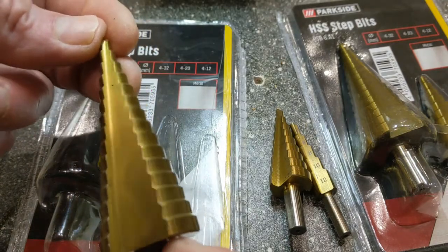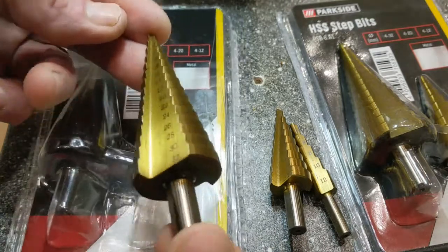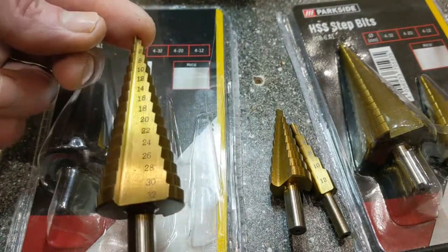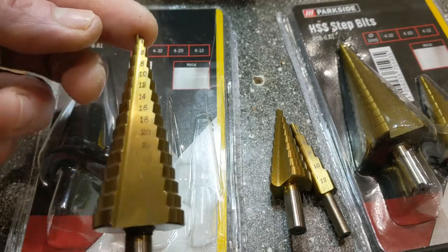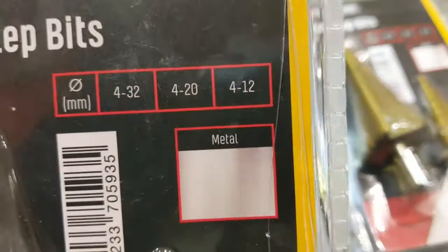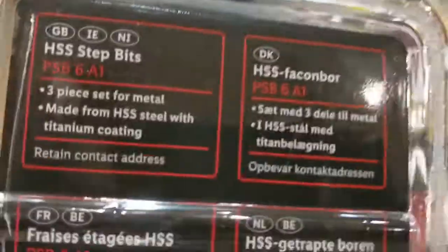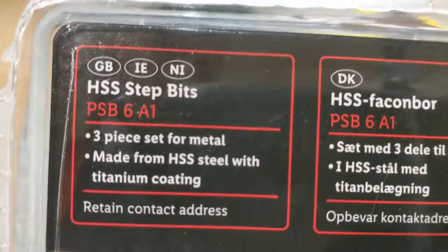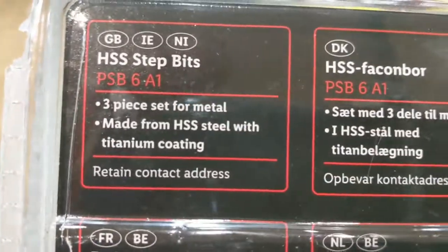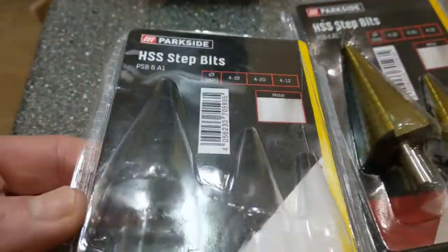But they're very good, I've used them before. If you go on Toolstation, a similar one of these which isn't as big I think is £13.00. So they are what they say they are. Three piece set for metal, made from HSS with titanium coating. That's a heads up — on sale from tomorrow, very good value product. Peace.